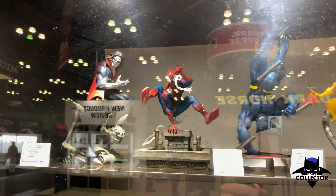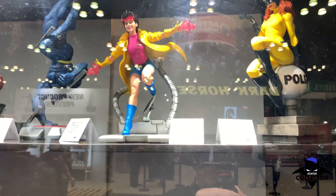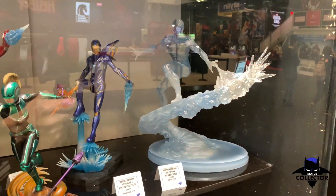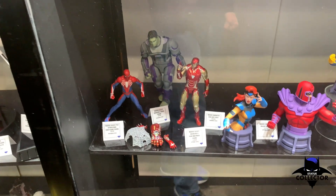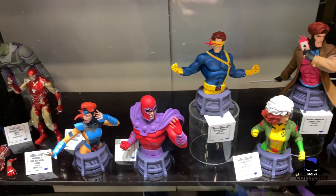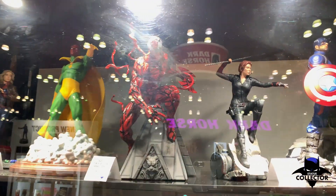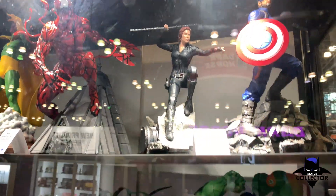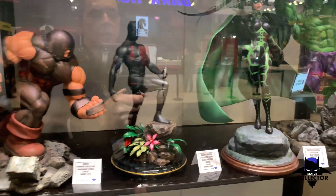Like those smaller PVC eighth-scale DC pieces, they've got the Marvel equivalents over here — characters you don't see too much, like Jubilee. This Iceman piece is really cool. Again, the $150 price point — I think that's a good value. There's also Rescue. Not sure about the head sculpt on Black Widow but looks pretty good. The Hela looks really cool. Sorry about the glare — a lot of lights, a lot of glass.